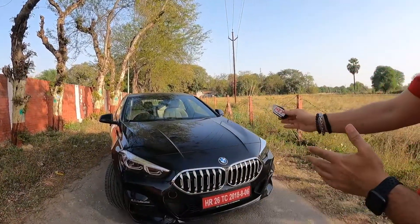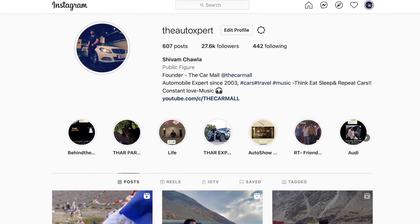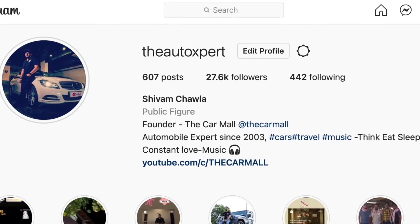Hello friends and welcome to another episode of Auto Show by the Carmel. Today is Sunday and we have brought you my favorite brand car, which is BMW. Follow us on Instagram at theautoexpert with an X, not to miss any exciting updates from us.